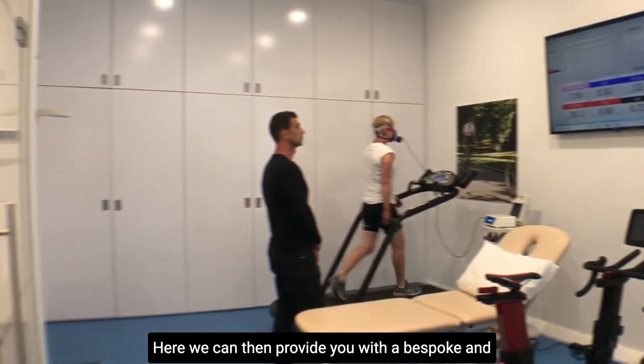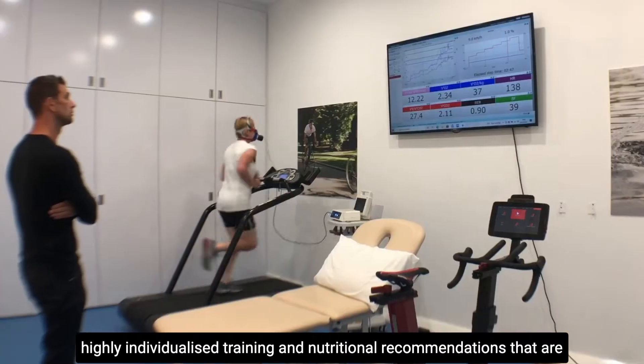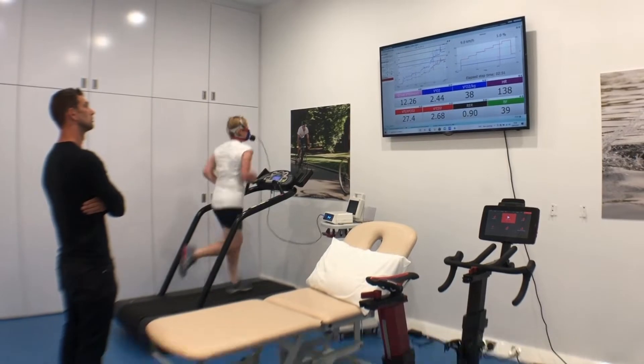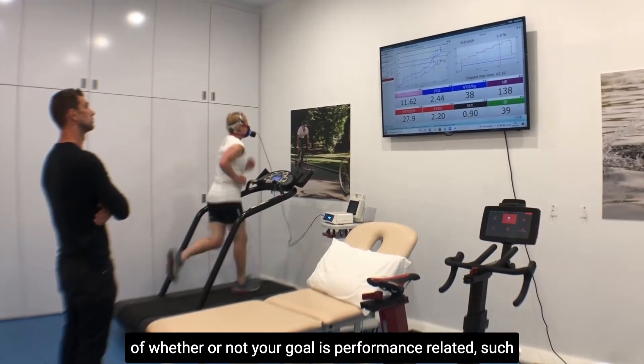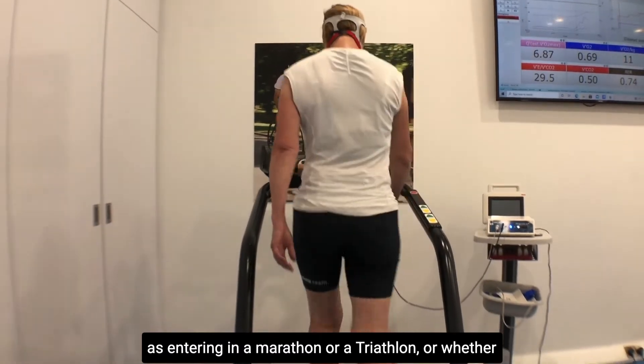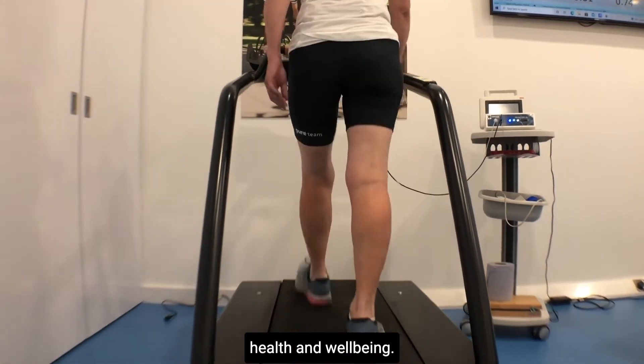Here we can then provide you with bespoke and highly individualized training and nutritional recommendations that are designed to get you to your goal faster and more efficiently, regardless of whether your goal is performance-related such as entering a marathon or a triathlon, or whether you're simply wanting to improve general day-to-day health and well-being.